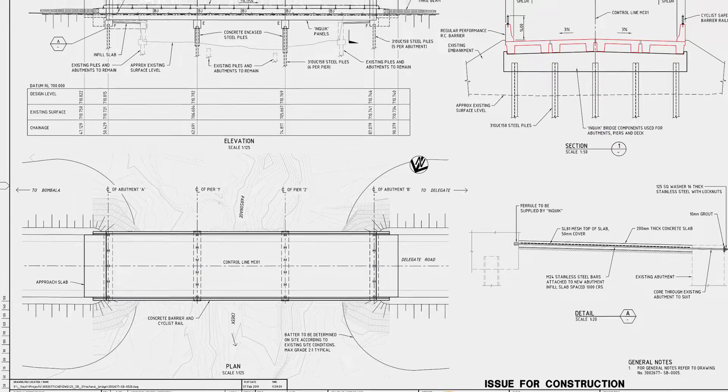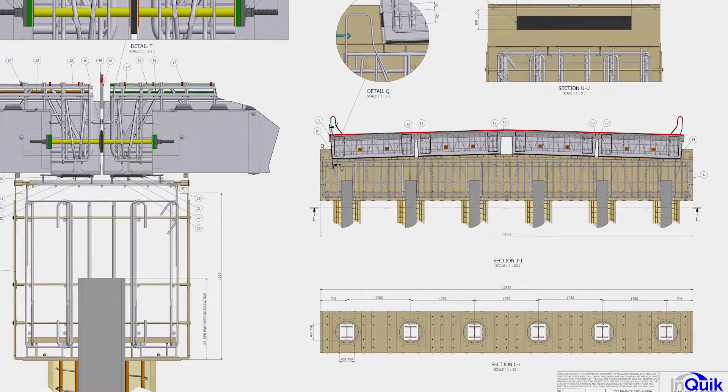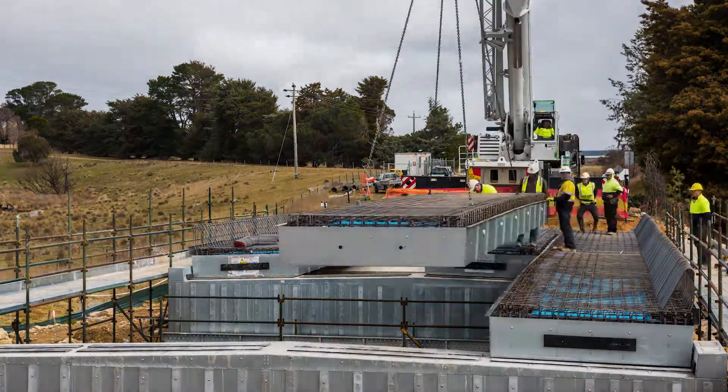The new bridge was constructed using INQUIC's innovative semi-modular design, allowing for quick and cost-effective bridge construction.